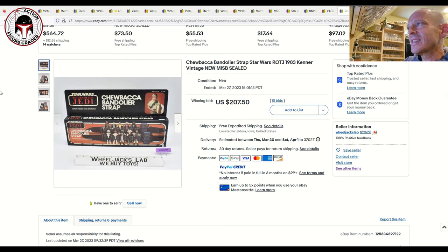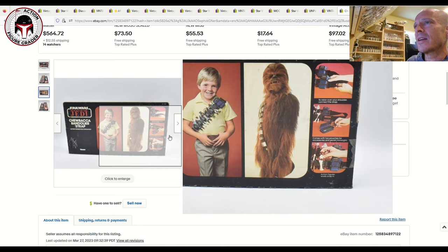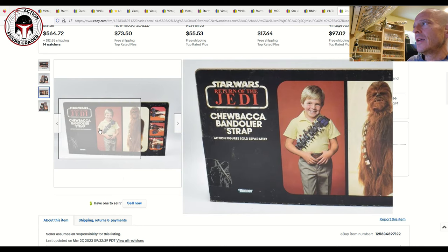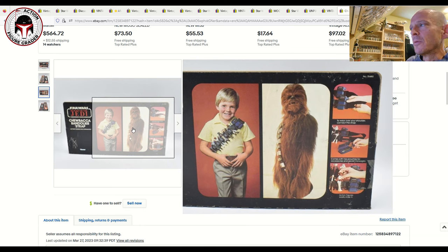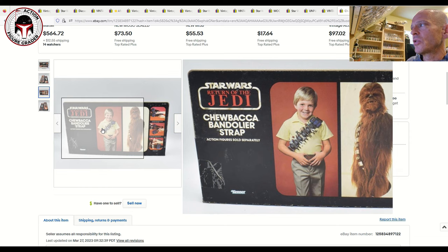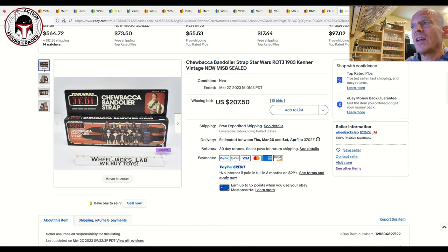Moving to playset-type items — the Chewbacca Bandolier Strap action figure carrying case in its long box. The biggest problem with this box is usually heavy creasing on the big flap, like the Speeder Bike. This one was still factory sealed on both ends and sold at auction for $207.50 — a really good buy for a nice condition example.